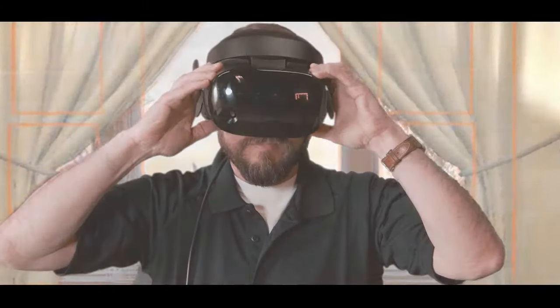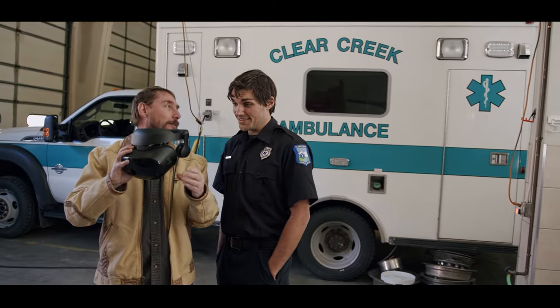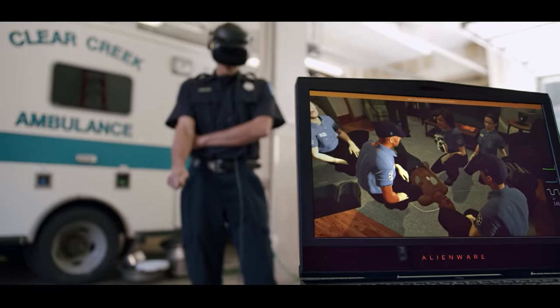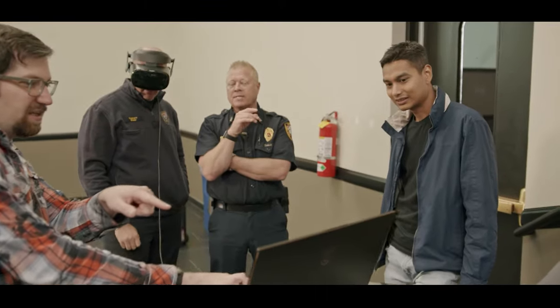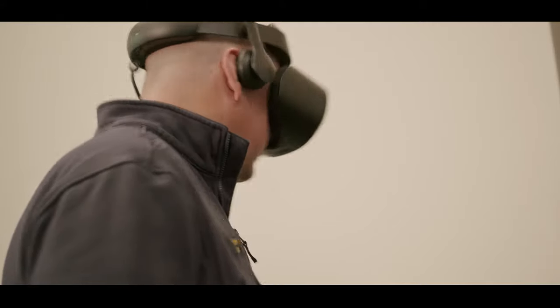Enter virtual reality. Health Scholars designed and developed first responder ACLS VR training in partnership with EMS agencies. It delivers fully immersive, repeatable ACLS simulation training that can be done whenever, wherever, and however often it's needed.